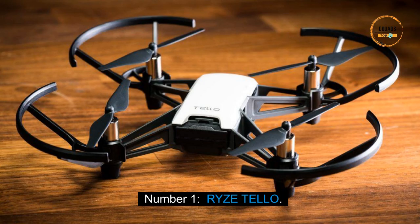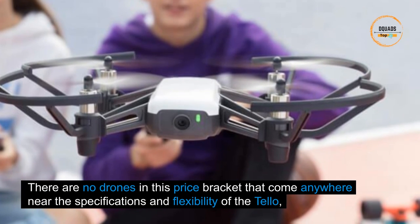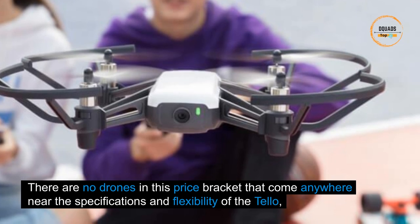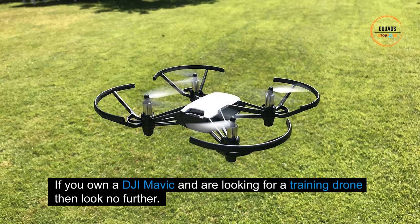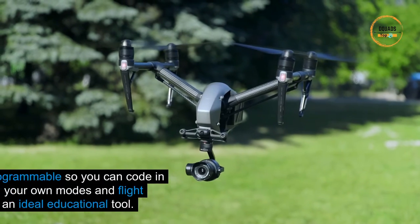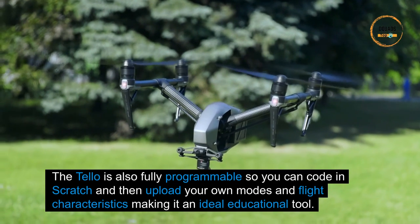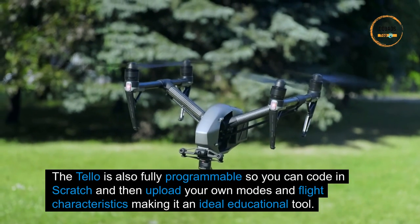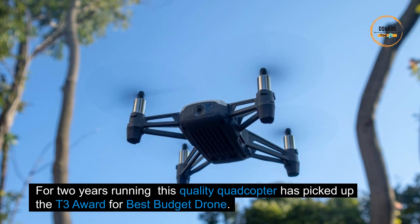Number one: the Ryze Tello. There are no drones in this price bracket that come anywhere near the specifications and flexibility of the Tello — designed by Ryze and featuring flight technology from DJI. The comparisons with larger DJI craft are instantly apparent. If you own a DJI Mavic and are looking for a training drone, look no further. The Tello is also fully programmable, so you can code in Scratch and then upload your own modes and flight characteristics, making it an ideal educational tool.